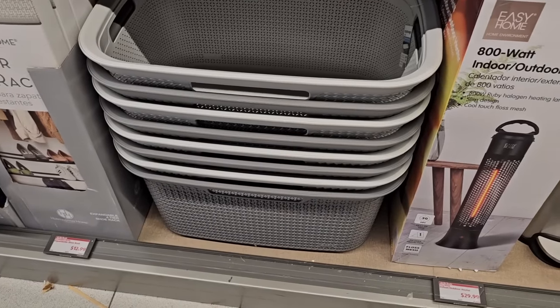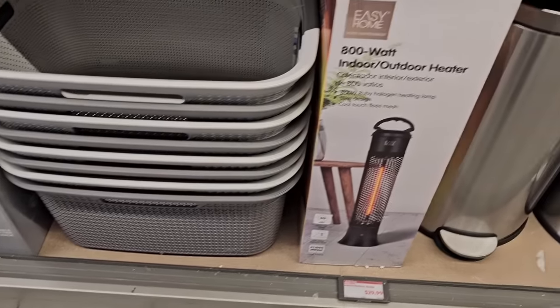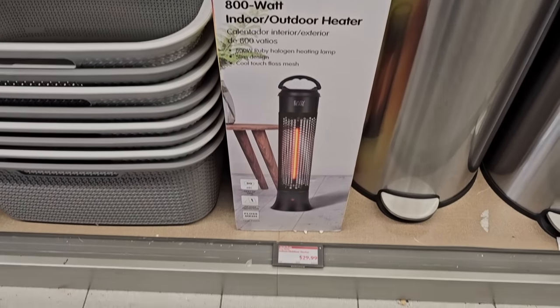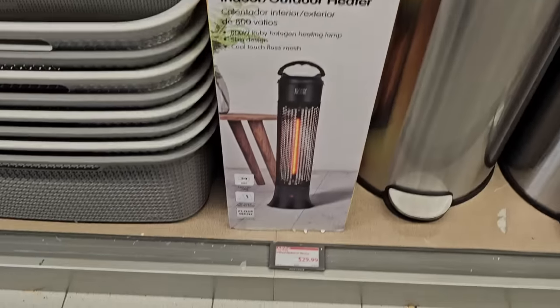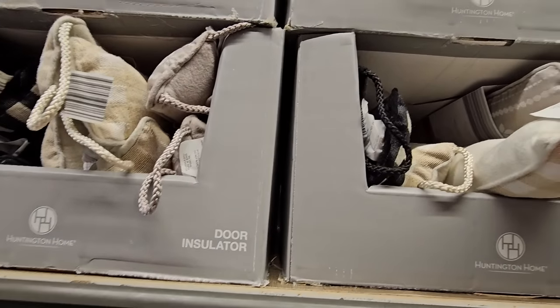There are also laundry baskets that match the hampers we saw earlier — no price shown for those. The indoor/outdoor heater is a great option at $30; that is actually a really good price especially since it works outdoors as well.